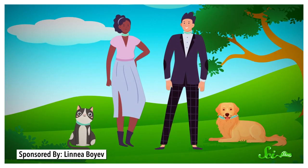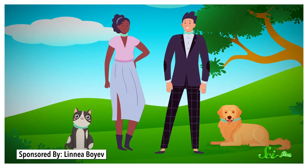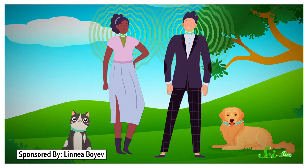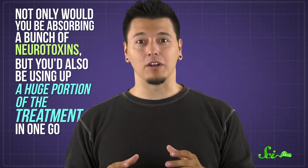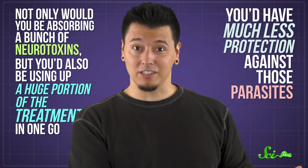But also, unlike cats and dogs, you sweat basically everywhere. And for flea collars, that's a big deal, because that sweat can cause a bunch of chemicals to come out of the collar at once. So not only would you be absorbing a bunch of neurotoxins, but you'd also be using up a huge portion of the treatment in one go, which means you'd have much less protection against those parasites.